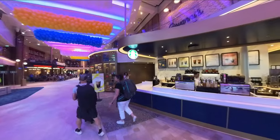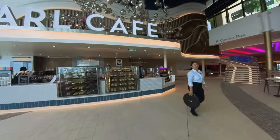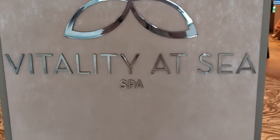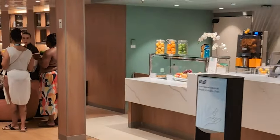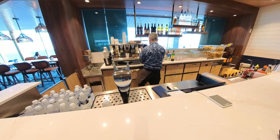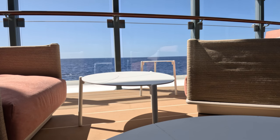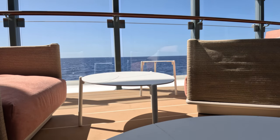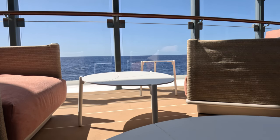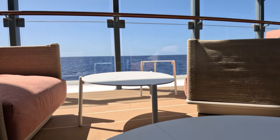Final tip: if you like specialty coffees, there will always be a line at Pearl Cafe and at the Vitality Cafe. There will not be a line if you go to the buffet — in the back on the right-hand side, there's also a specialty coffee station. Thank you so much for watching — see you on the next one from the Mediterranean on Voyager of the Seas.